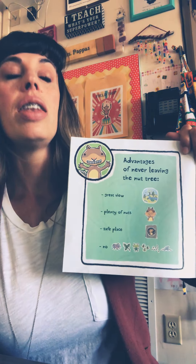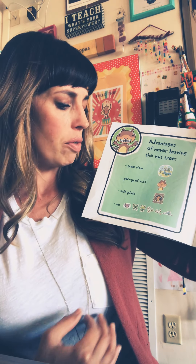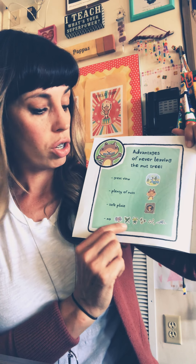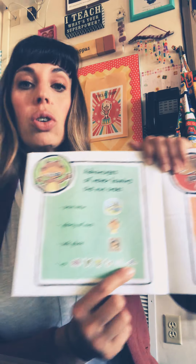Advantages of never leaving the nut tree: great view, plenty of nuts, safe place, and there are no tarantulas, poison ivy, green martians, killer bees, germs, or sharks.